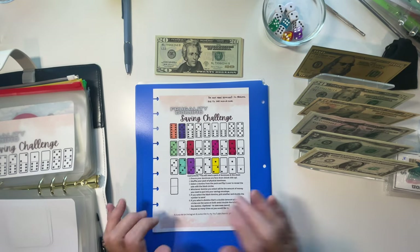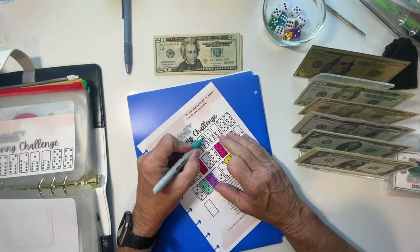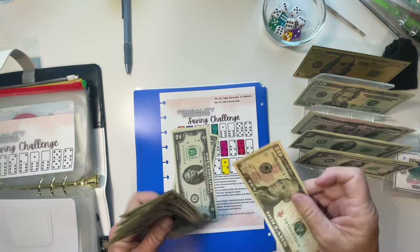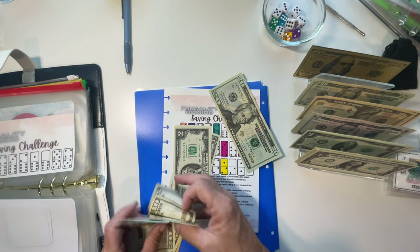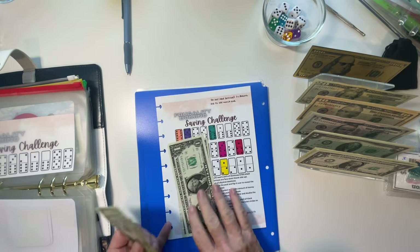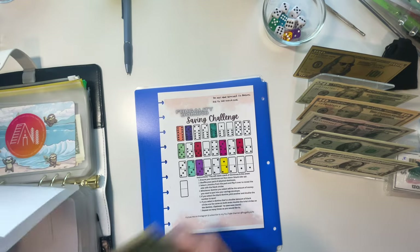Next is the domino challenge by Frugality is Life. I don't have any dominoes, so I just rolled two dice because those will equal the same numbers. I got a six and a two — I'm going to color this in. Another $8 going into this challenge. I took a 10 out and made change. $69 total into this domino challenge by Frugality is Life.